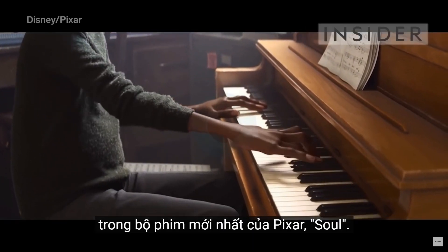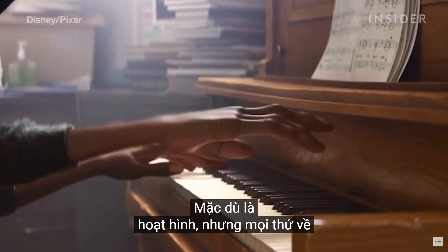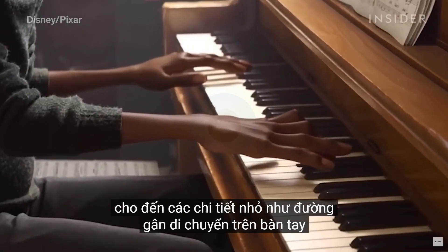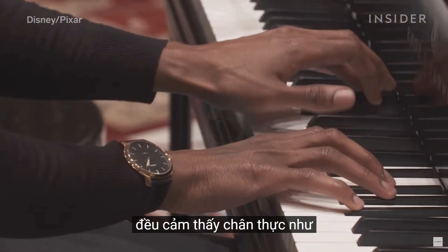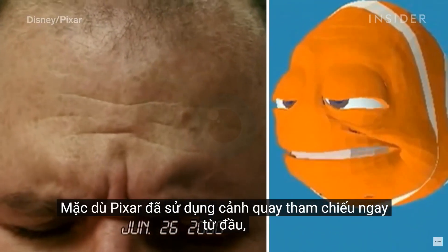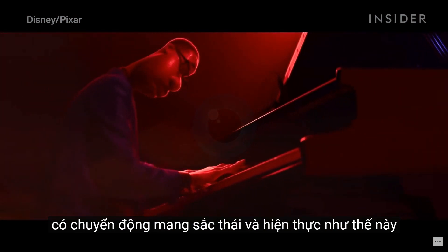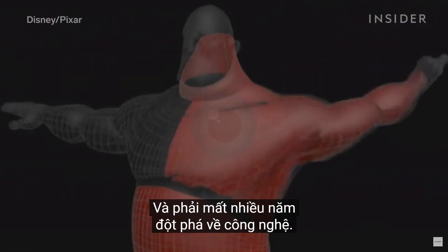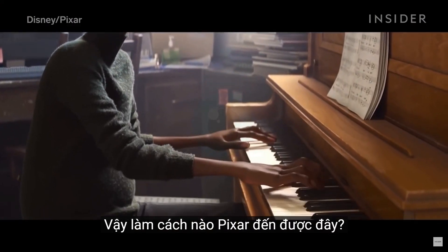This is a shot from Pixar's latest movie, Soul. Even though it's animated, everything about how the fingers float from one key to another, to the small details like tendons moving in the hand, feels just as real as the reference footage that inspired it. While Pixar has used reference footage since the beginning, it could not have pulled off a scene with movement this nuanced and realistic back in 1995 for Toy Story. And it took years of technological breakthroughs. So how did Pixar get here?